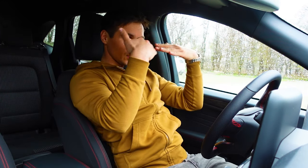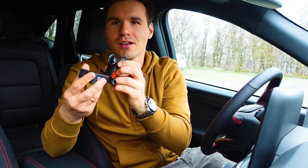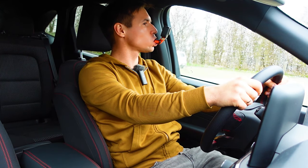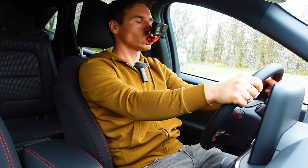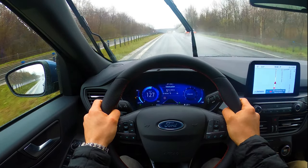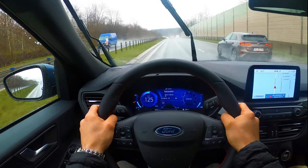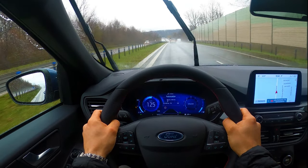A wiecie, jak się nagrywa sceny z jazdy, gdy widać niby moimi oczami? Myślicie, że z opaski GoPro? Nie, byłoby za łatwo – jest taki specjalny przyrząd. Jeśli chodzi o wyciszenie, to Ford jest taki średniak. Nie jest głośno, ale też nie jest cicho – słychać szum opon.